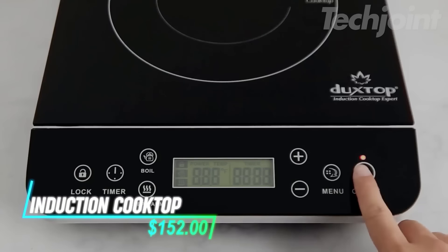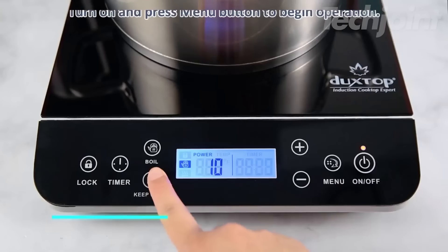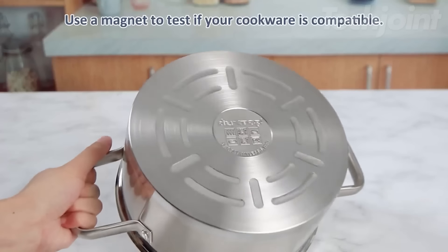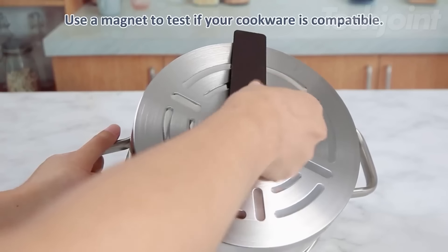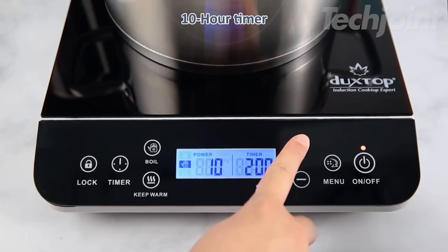This portable induction burner makes cooking fast and easy. It heats up quickly with simple touch controls that let you pick the exact temperature or power level you want. It only works with magnetic cookware, so it shuts off automatically if the wrong pan is used. You can also lock the settings to keep them from being accidentally changed while cooking.